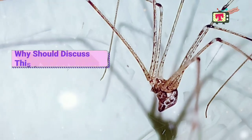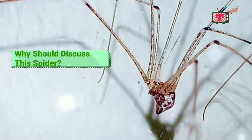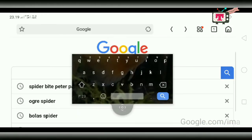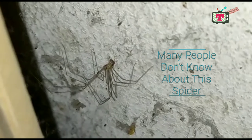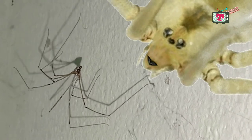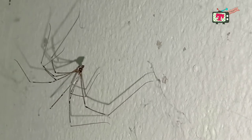Wait a minute. Why should we discuss this spider? Why not other spiders that are more cool, like the Bolas spider, the Ogre spider that has a face like a monster, Tarantula, or maybe the spider that changes Peter Parker into Spider-Man? The answer is simple: many people often see it, or even live together with this spider, but don't know anything about it. So if you are one of them, please don't go anywhere and keep watching this video.